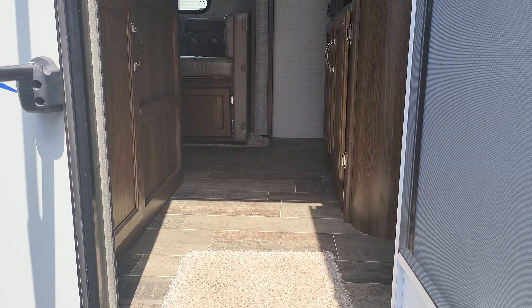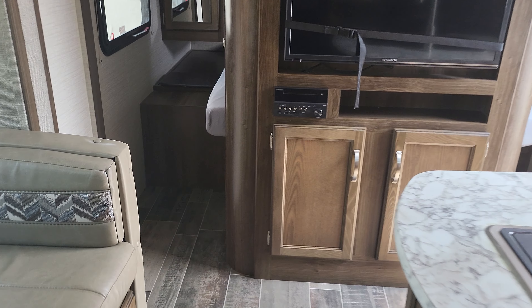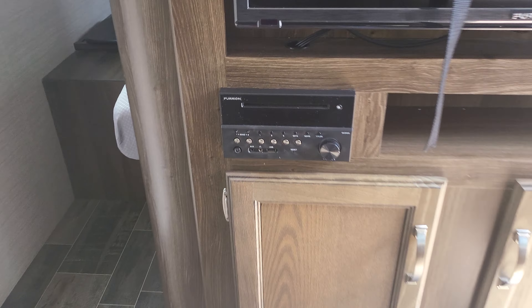As you come in, swing to the right and there's a residential queen-size bed with lots of storage above and windows on both sides. Right over here you have your TV, storage down below, and nice-looking storage above. It's also got a radio with a CD and DVD player right there.